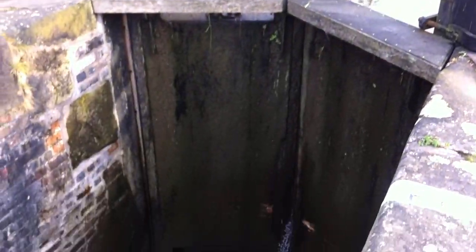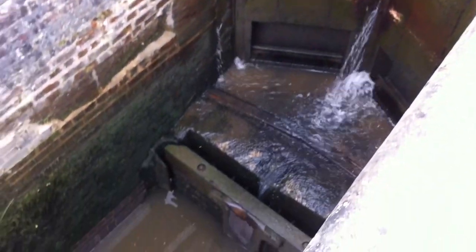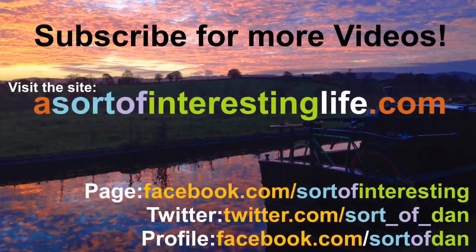This is the Grindley Brook staircase lock. So check out my books for the Kindle — The Narrowboat Lad, and A Narrowboat and A Notebook is the latest one. Until the next time, have a fantastic day, keep it scenic, and farewell.